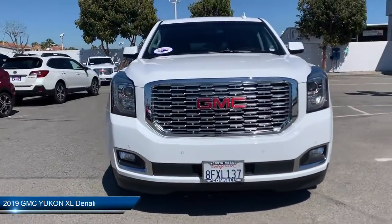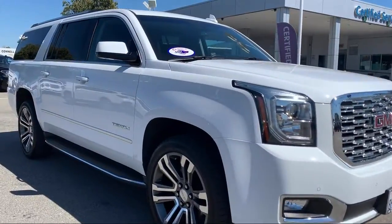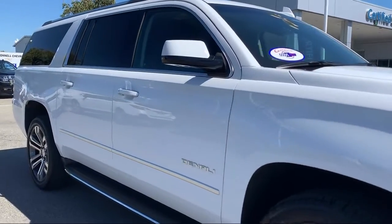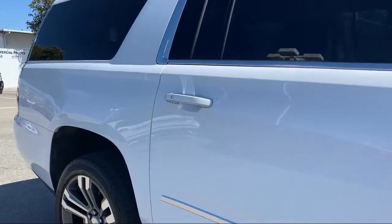It comes equipped with a remote start system, keyless entry, leather seating, heated front seats, premium sound system, Bluetooth smartphone integration, and a running board package.